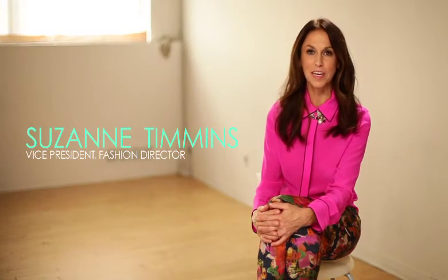Hello, I'm Suzanne Timmons, Fashion Director for the Hudson's Bay Company. Welcome to our Spring Summer Trend Report.